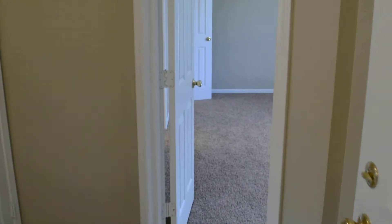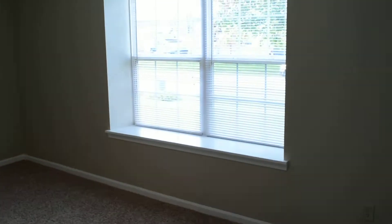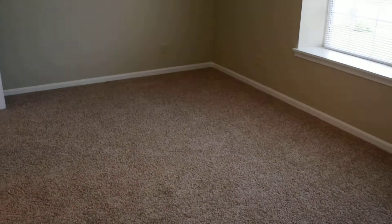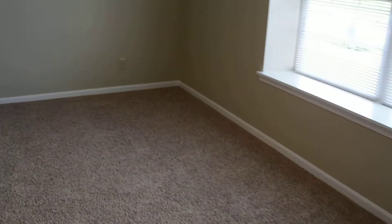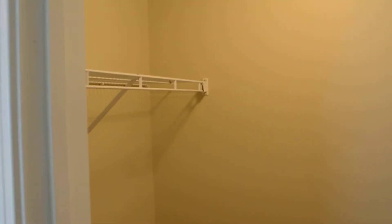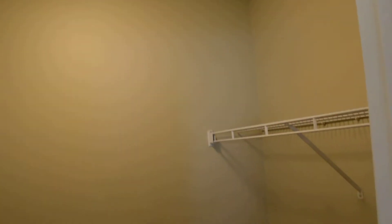Across the hallway is the master bedroom. Nice double windows, new light fixtures, and new carpet and paint throughout the house. There's a nice walk-in closet and a full bath.